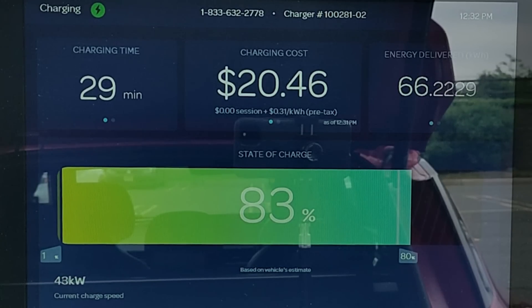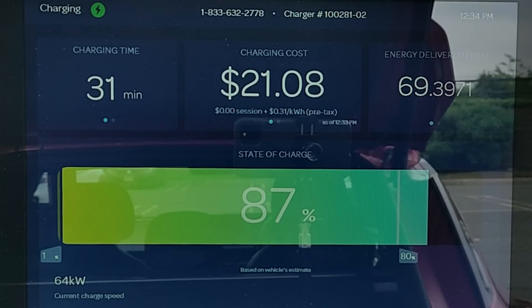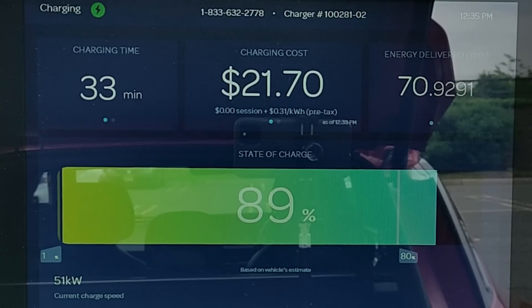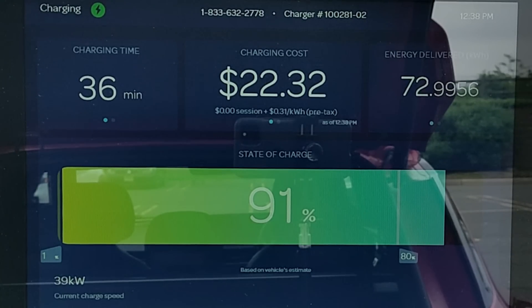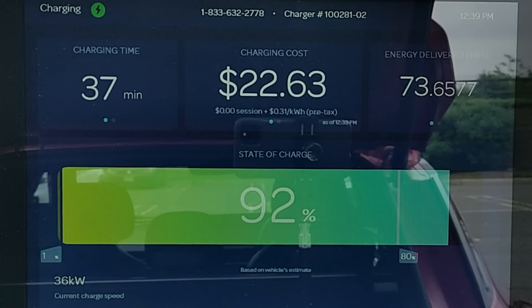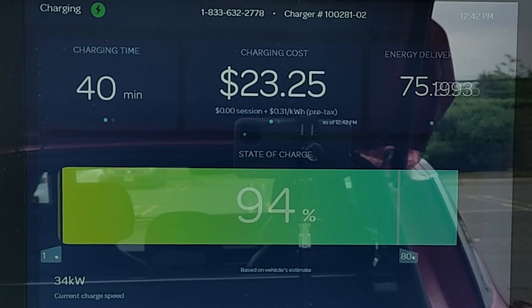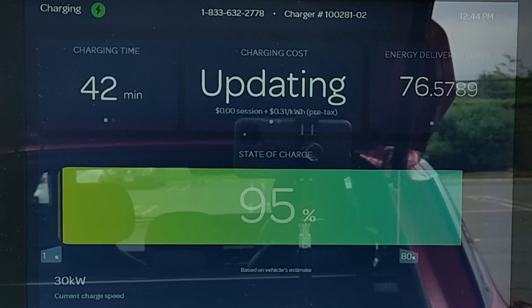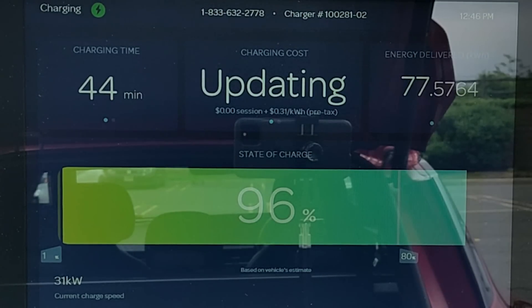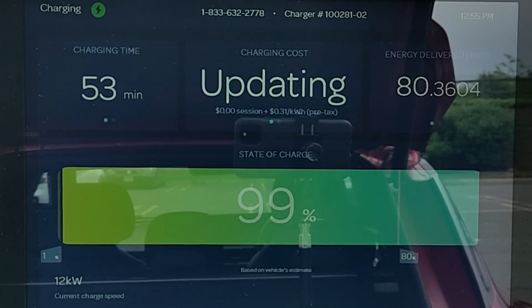That's slower than the EV6 can charge from a Level 2 charging source. It does so for about four minutes before starting to climb back over 110 kilowatt, but only for about a minute, then it drops all the way down to about 60 kilowatt. The vehicle reaches 90% state of charge in only 35 minutes, and reaches 95% state of charge six minutes later at the 41-minute mark. We complete the full zero to 100% charging session in a very respectable 53 minutes.